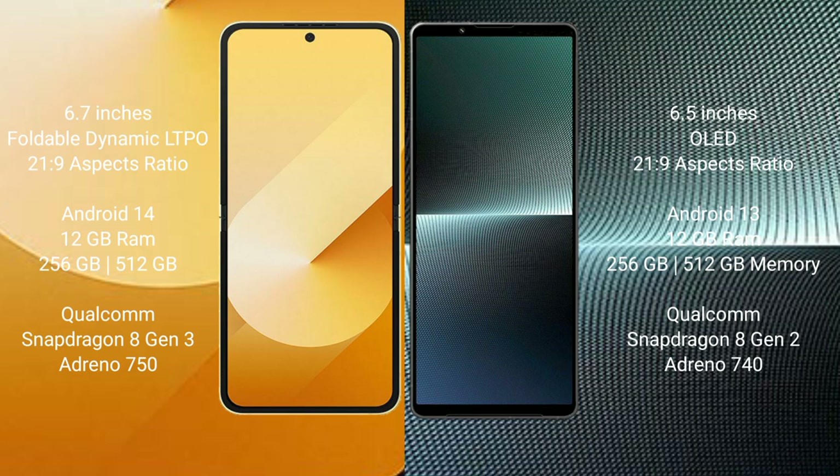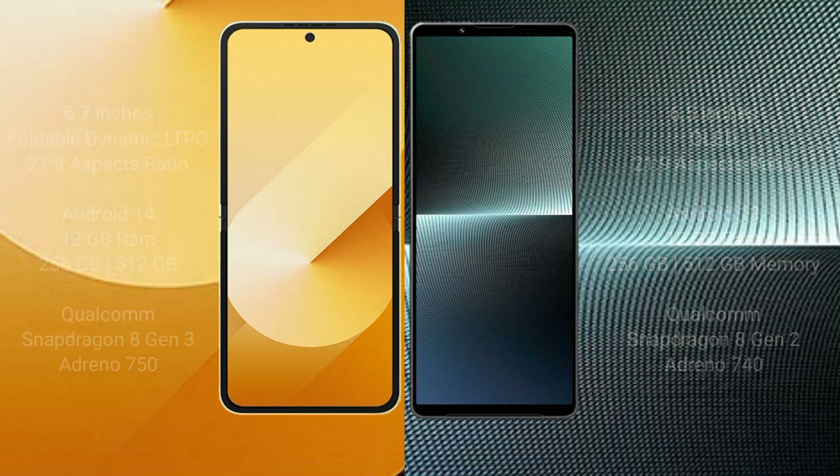The Sony Xperia 1 Mark 5 comes with 12GB RAM and 256GB or 512GB internal storage options, powered by the Qualcomm Snapdragon 8 Gen 2 processor with an Adreno 740 GPU.